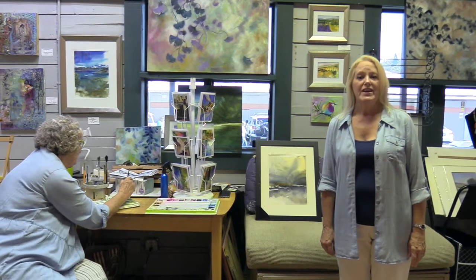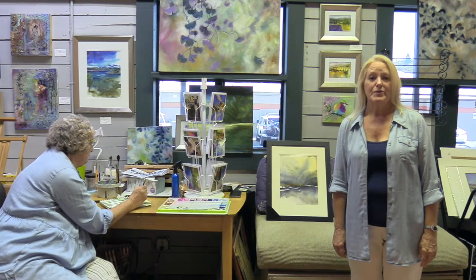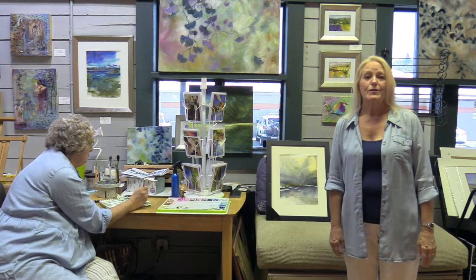The next studio we are in has three artists doing their work. One is Caroline Alexander, another is Judy Garland, and there is also Janet Joslin. Our first interview is going to be with Janet Joslin.